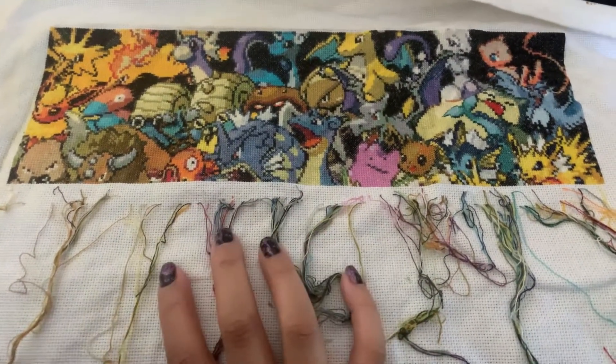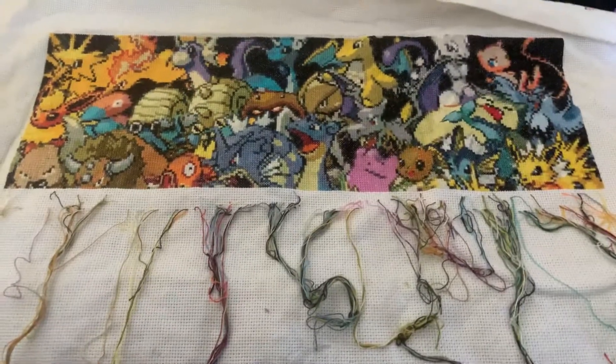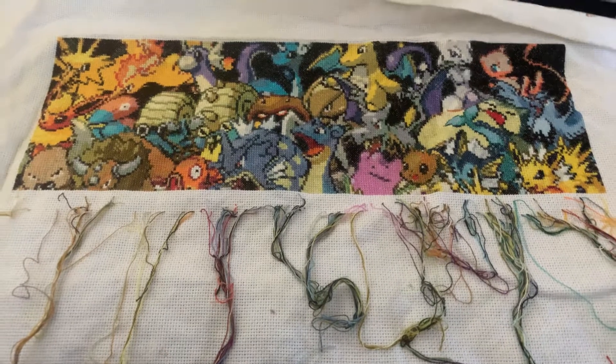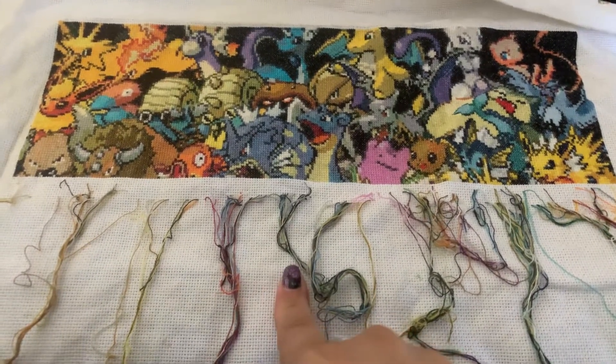I hope you guys have a great rest of your Monday and I will talk to you guys soon. Don't forget to check out my Instagram, modernsunchesco, where you can see updates on the progress of this piece and other items that I'm working on.